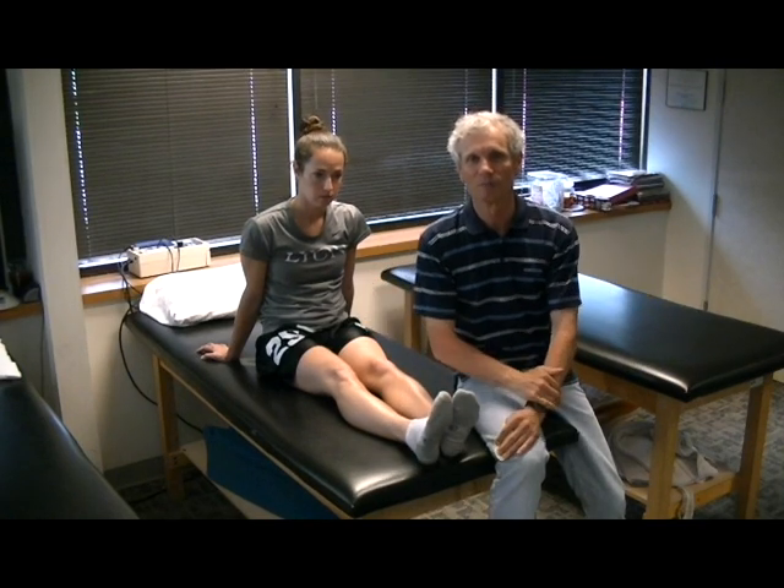Today we're going to talk about growing pains in kids. Everybody has parents that tell them, 'Oh my gosh, you're hurting — it's growing pains, don't worry about it.' We're going to look at certain areas of the body that are affected by growing. The problem is the bones grow first, the muscles have to catch up with them, and it can cause all kinds of problems with your body.